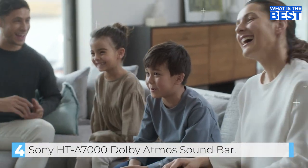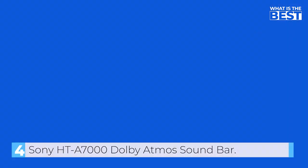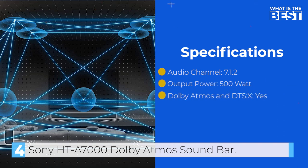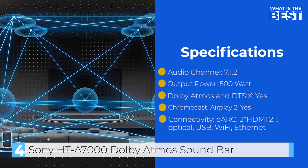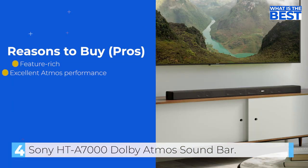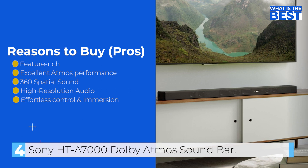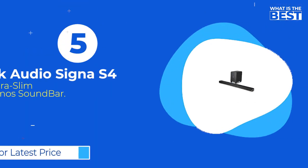Additionally, the soundbar is compatible with the Sony Music Center app, which allows you to control the soundbar and access streaming services like Spotify, Amazon Music, and many more. Overall, the Sony HT-A7000 is an excellent choice for anyone looking for a powerful and high-quality soundbar. Sony is a well-respected brand in the audio industry for its high-quality and well-performing products.